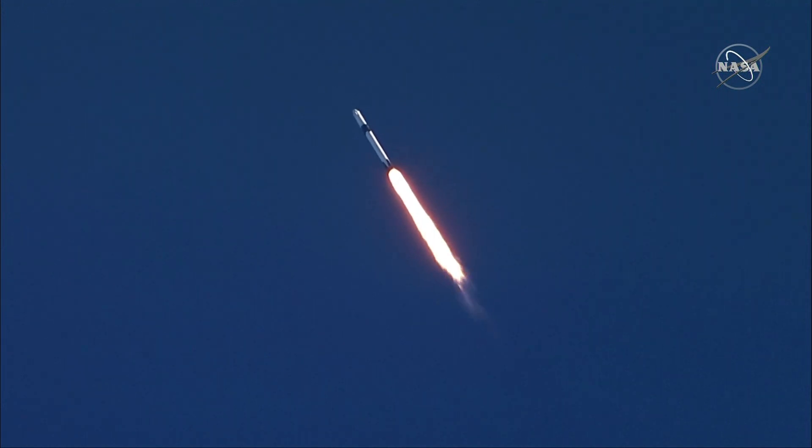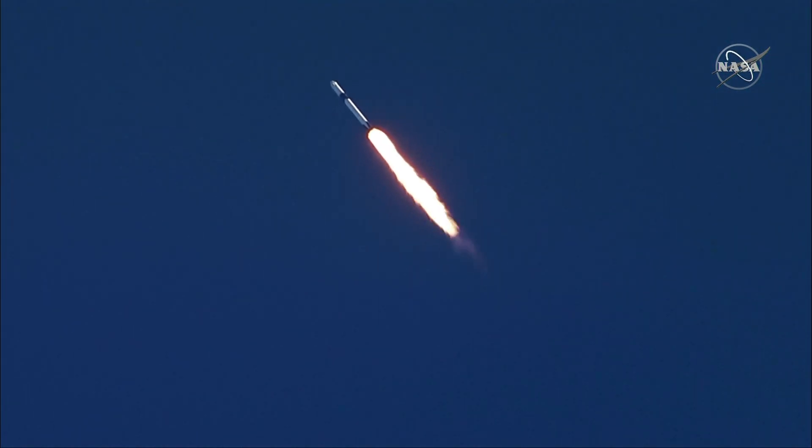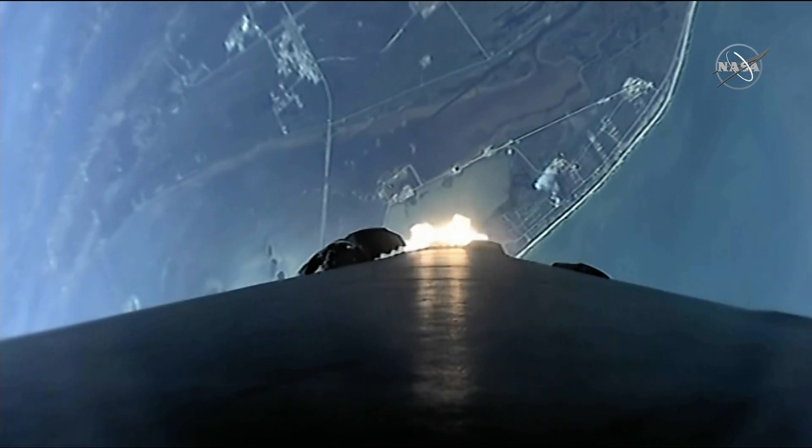Vehicle supersonic. Vehicle has reached maximum aerodynamic pressure.